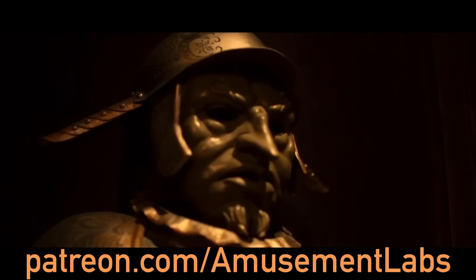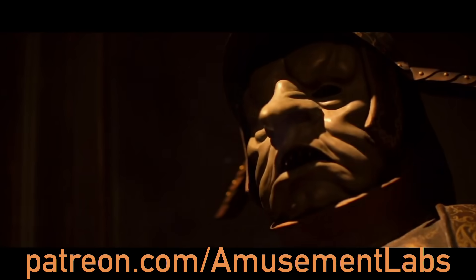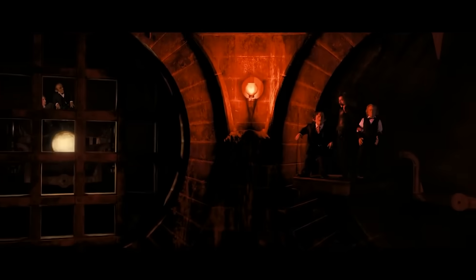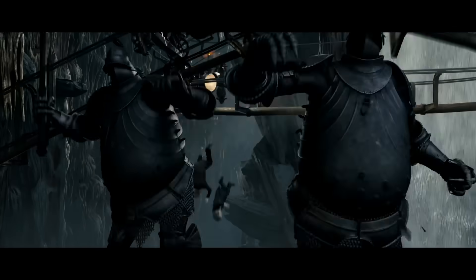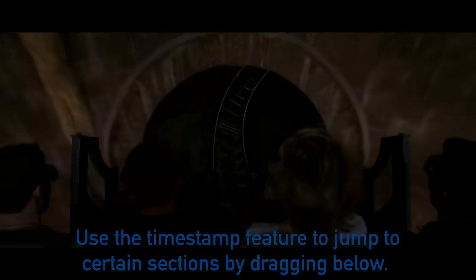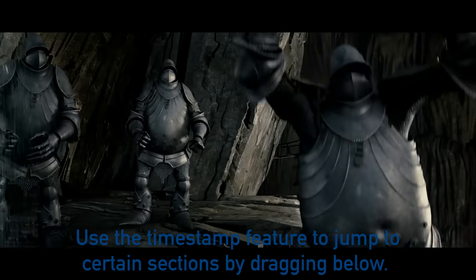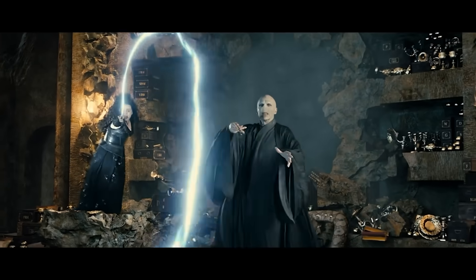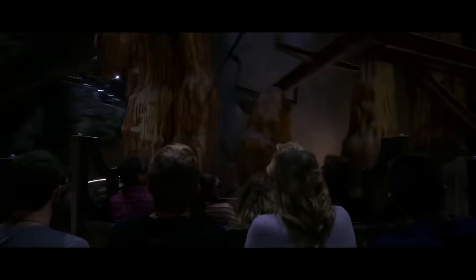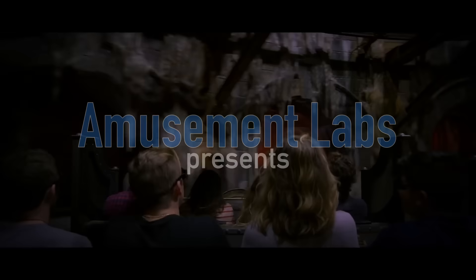Make sure to subscribe down below and perhaps consider joining our Patreon for early access and fun perks. In this video we'll take a look at the technology of the ride, including the track, physical ride elements, the vehicle design, special effects within the ride, and more, as well as the history of the ride. So sit back, relax, or stand in the queue line — which you're probably already doing — because this is how Harry Potter and the Escape from Gringotts works.